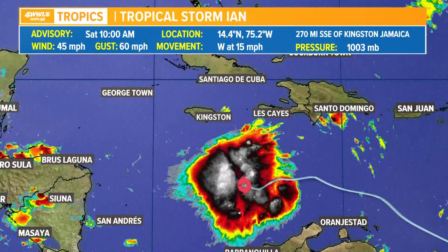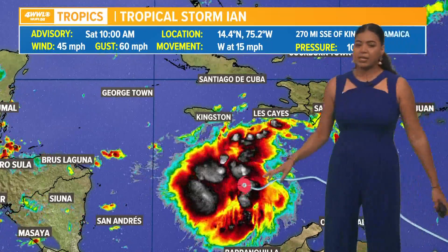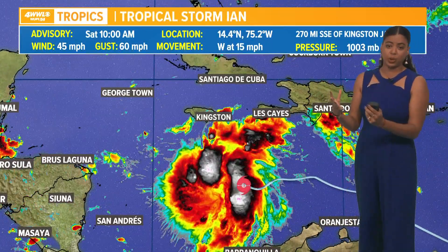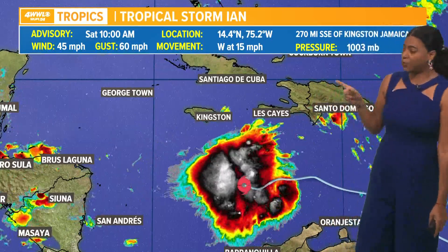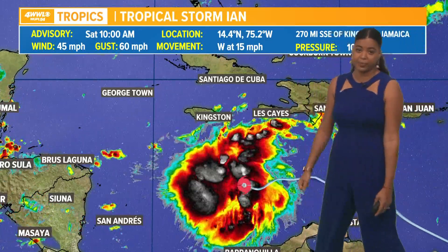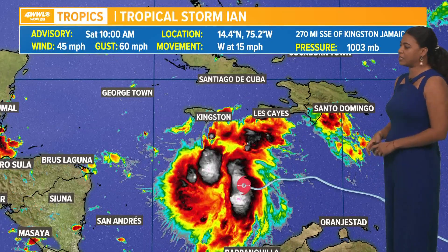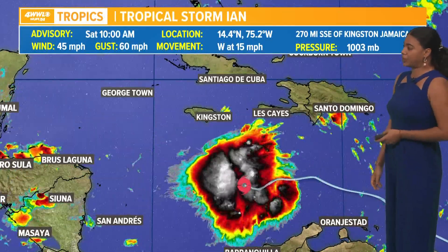Good Saturday morning. We are continuing to watch Tropical Storm Ian, which is churning in the central Caribbean this morning. It has an asymmetrical look to it, running into a little bit of wind shear from the north, and is moving to the west at 15 miles per hour. It has maximum sustained winds of 45 miles per hour with wind gusts of 60 miles per hour, as of the latest update from the National Hurricane Center.